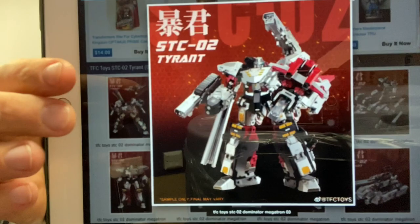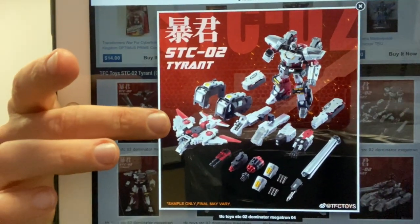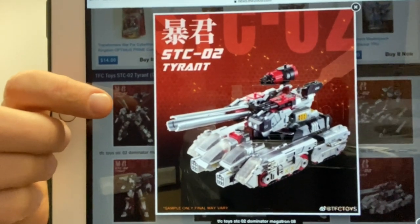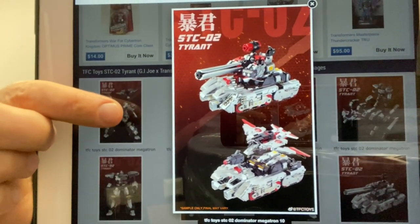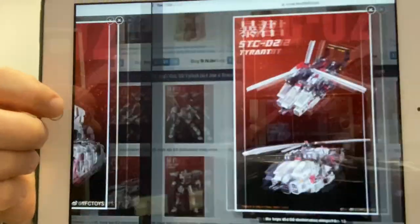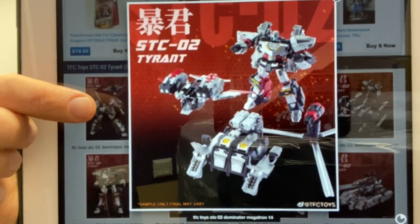There's Tyrant Megatron from TFC Toys — huge cannon — and a few shots in robot mode with additional add-on pieces. Look at that load of accessories; you can really power him up and armor him up to make the other modes. There's another robot shot, and moving on to alternate modes — there's the tank mode from multiple angles, with and without the battle armor. Then there's the helicopter mode as well, looking really good in all his modes. For more information there's a big section on TFW2005.